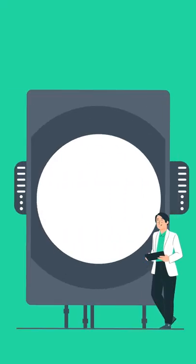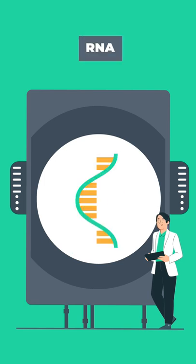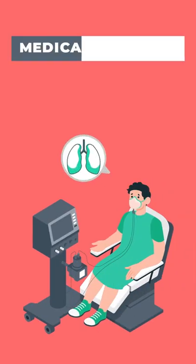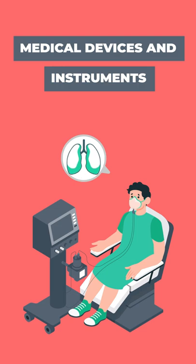To put it in layman's terms, biotechnology deals with DNA, RNA, protein purification, and the structure of the protein and molecule, whereas biomedical engineering deals with medical devices and instruments needed to aid patients.